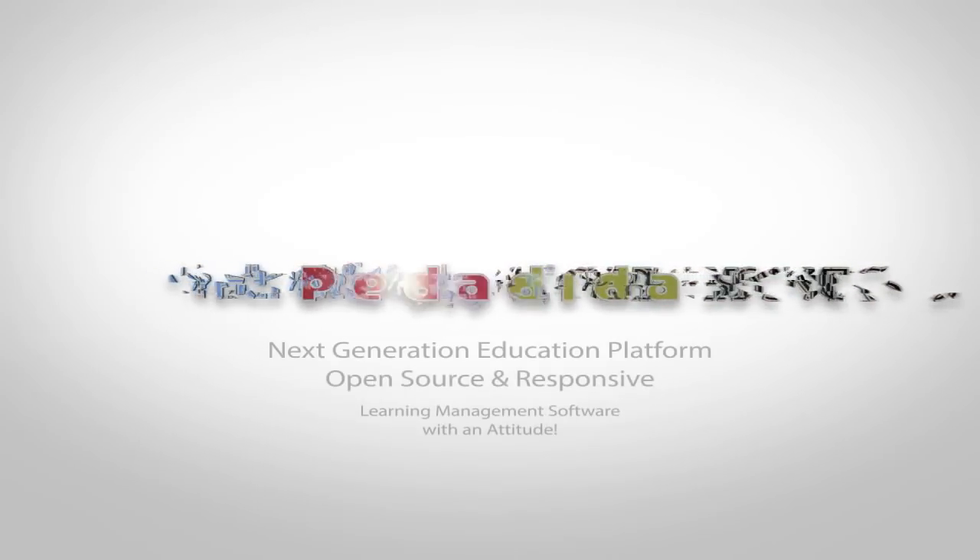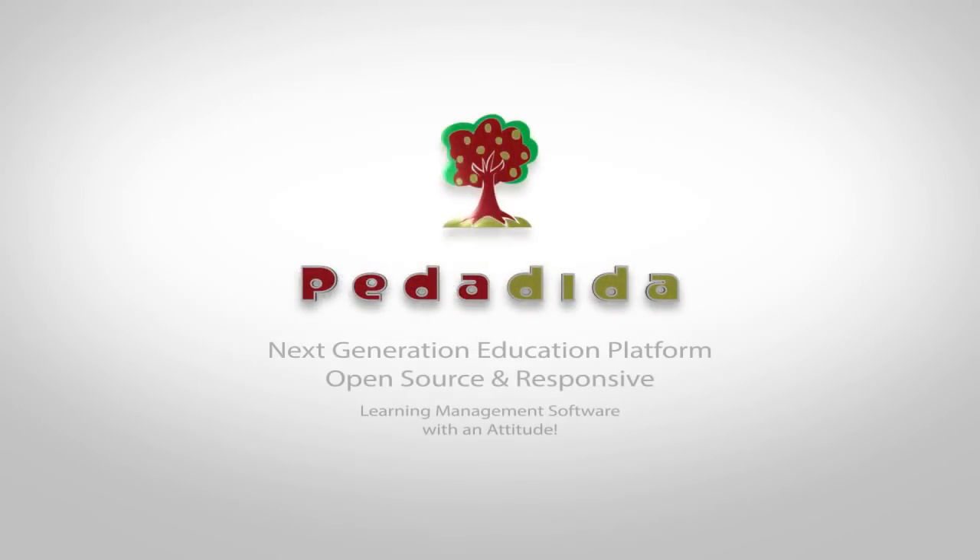Hard Magic presents Padadidah, an open source education platform. It provides a full website, media library, task system, classroom, and discussion board.